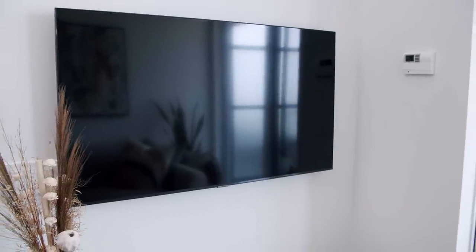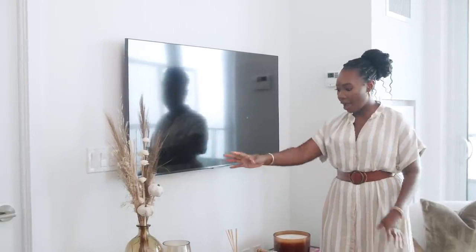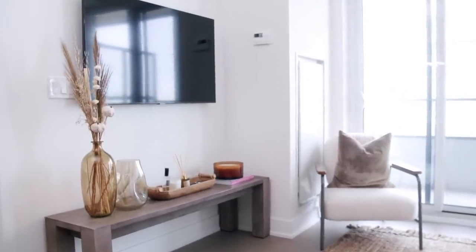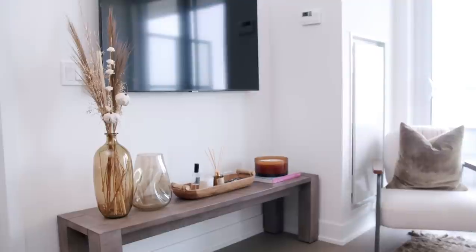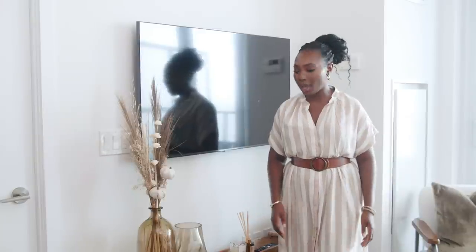This is the living area — this is where all the magic happens! I have this nice TV mounted on the wall — it's a 50-inch Samsung QLED. I have this really nice console table, which is actually a dining bench from Urban Barn that I'm using as a console table because I didn't want anything bulky. The space is already quite small so I wanted something that could function as a console table without being too big.